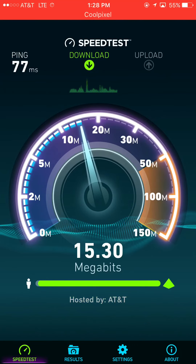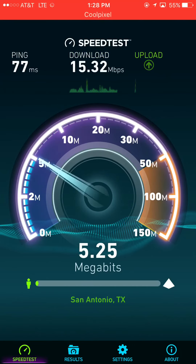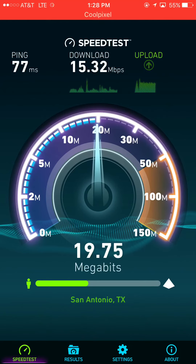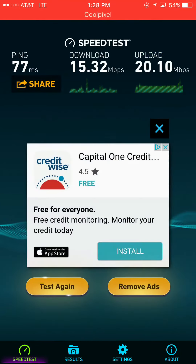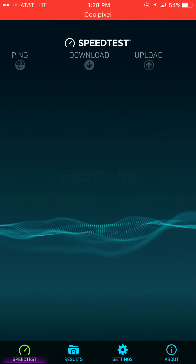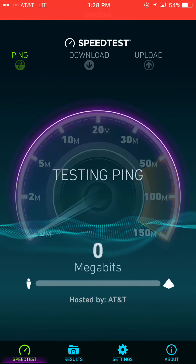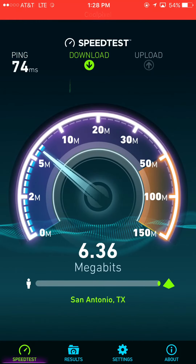On this one we're at 15.3 on download, and the upload seems to be steady at around 20. I'm going to do one more test, and then I'm going to do some more testing on Verizon versus AT&T in the next few days, so stay tuned for that.